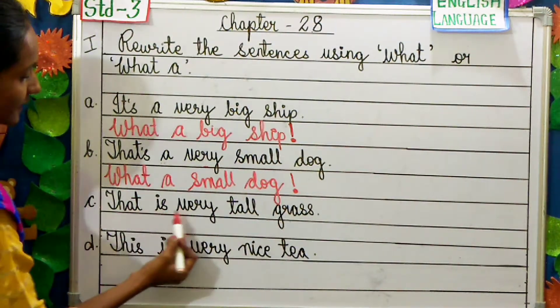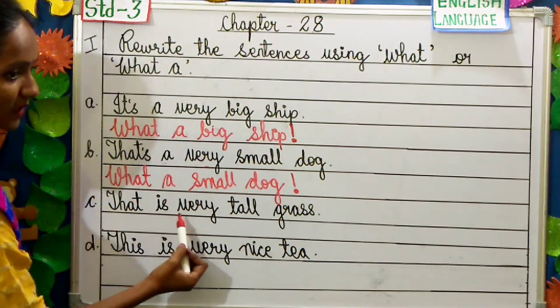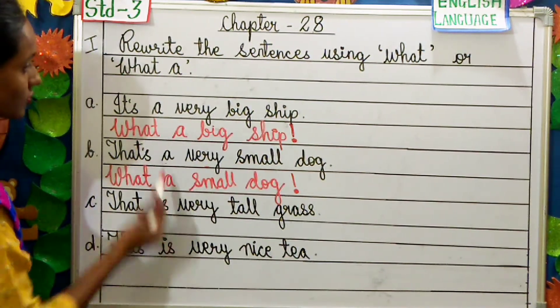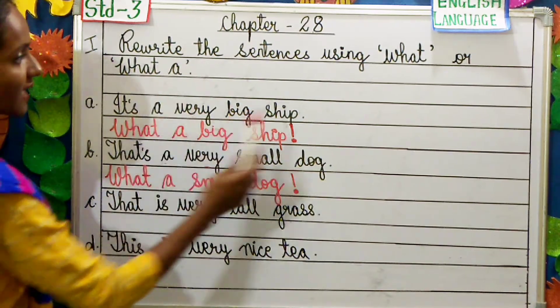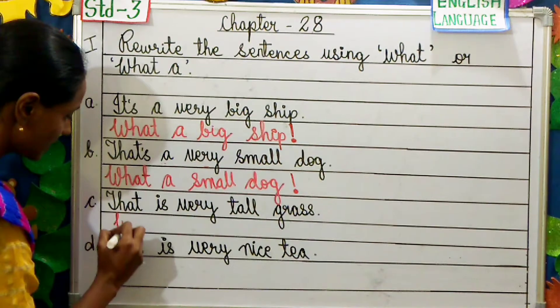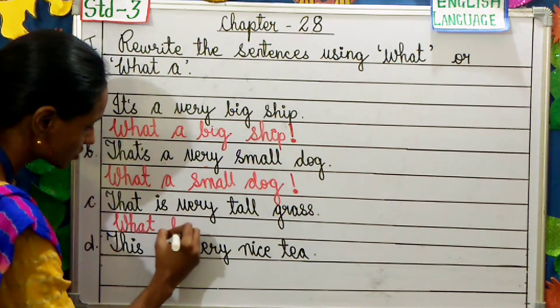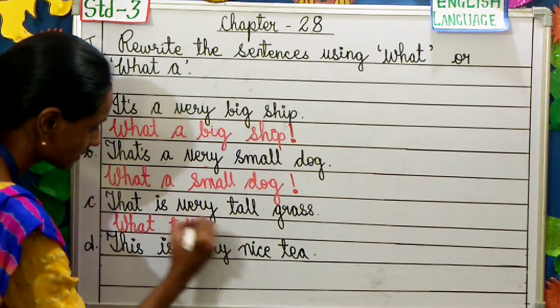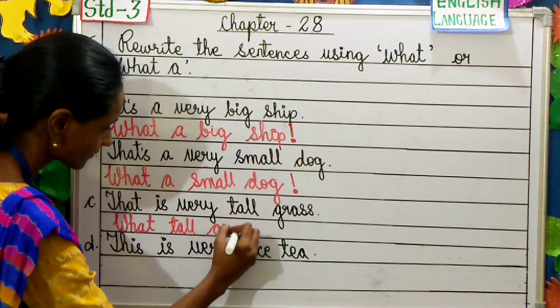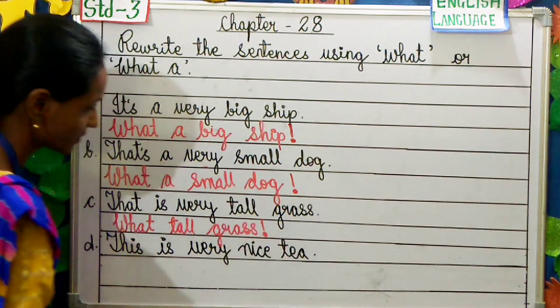That is very tall grass. Now you must have noticed that 'a' is not being used here, so we are not going to use 'what a'. Instead, we are going to start with just 'what'. The answer will be: What tall grass! And instead of a full stop we are going to use an exclamation mark.